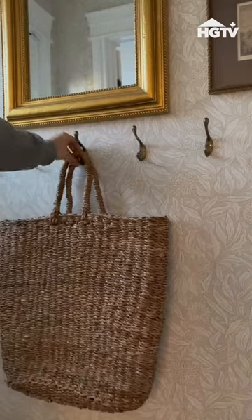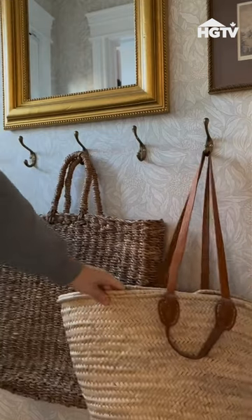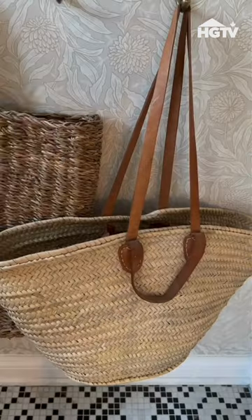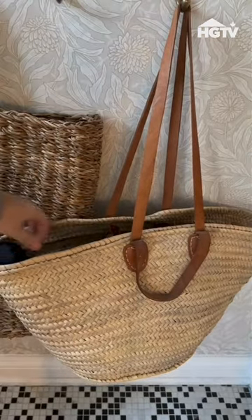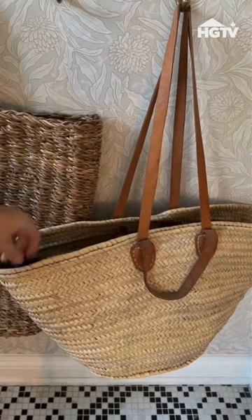And since we have these gorgeous brass hooks, adding some baskets is such a great way to add in some extra storage to your space. My favorite is using them for seasonal essentials like mittens, hats, and scarves, but they also work great for things like dog leashes, treats, etc.